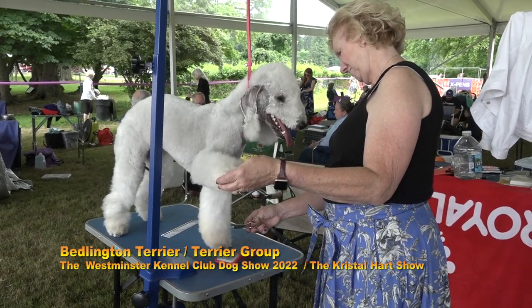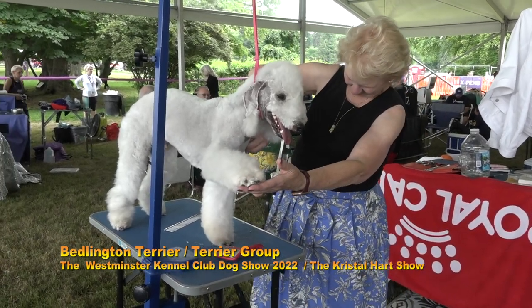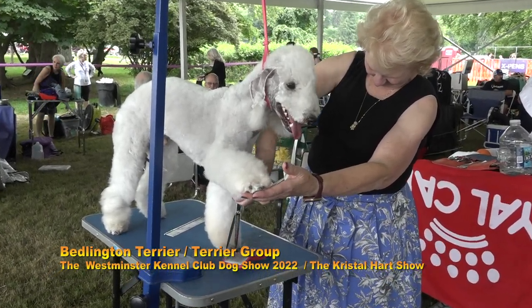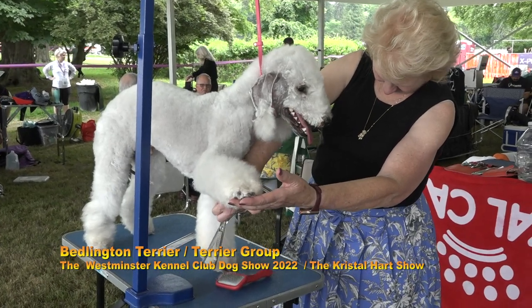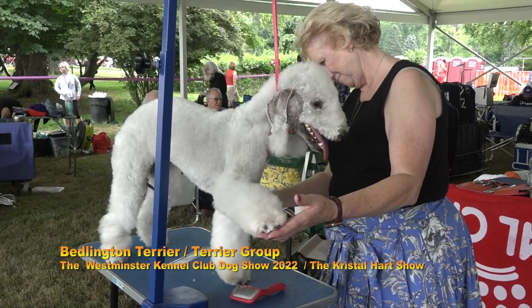They're non-shedding — totally non-shedding. Their hair feels like cotton, it's extremely soft. You scissor it, you don't use clippers. And they're very, very loving dogs.